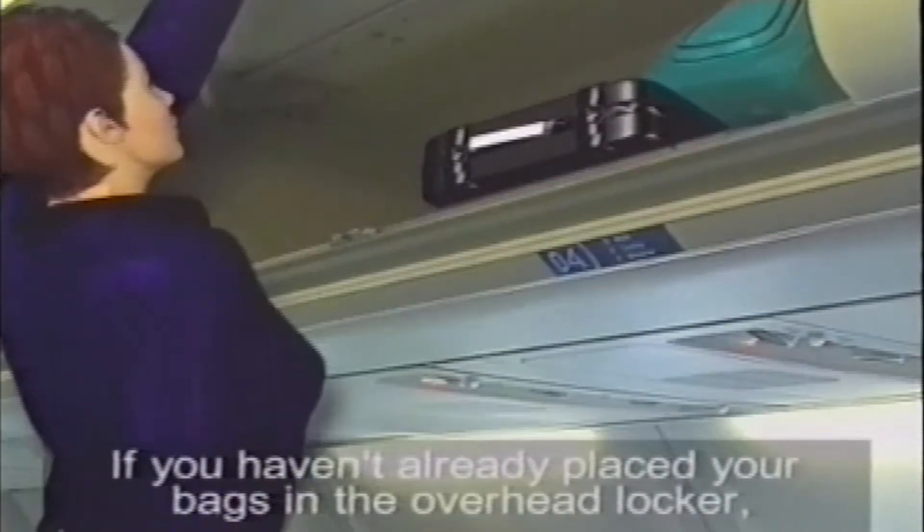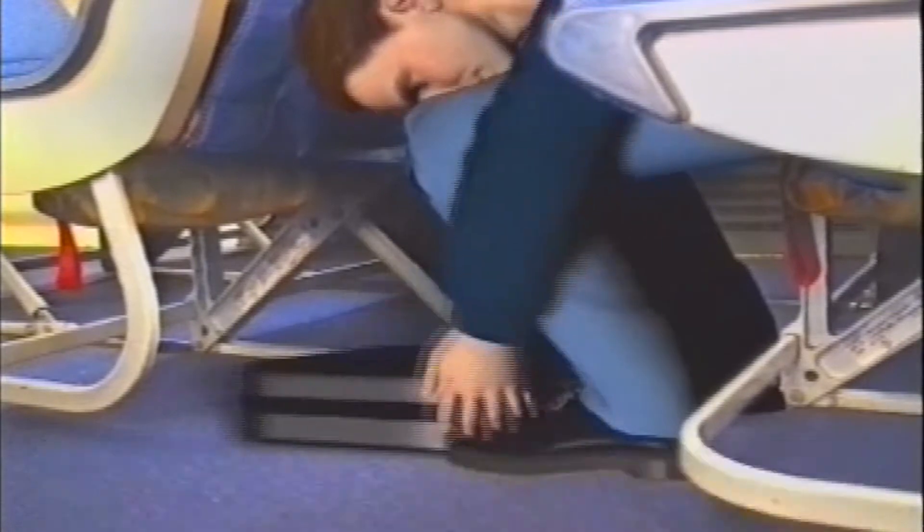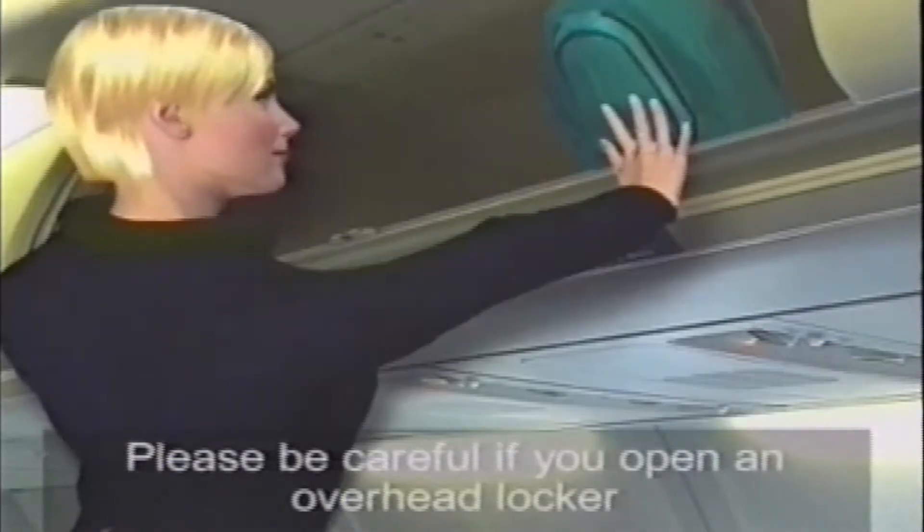If you haven't already placed your bags in the overhead locker, you should place them under the seat in front of you. Bags must not be placed in the aisles or next to an exit. Please be careful if you open an overhead locker, as a bag may fall out and hurt someone.